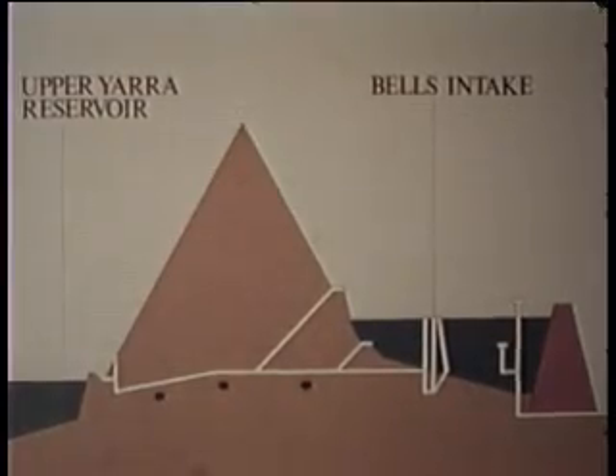The reservoir enters this tunnel at Bell's Portal and then flows to the Upper Yarra Reservoir and so to Melbourne.